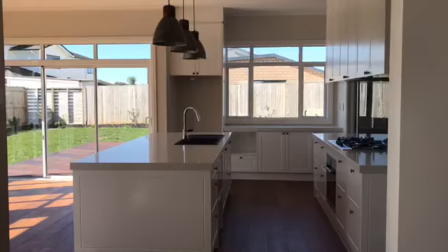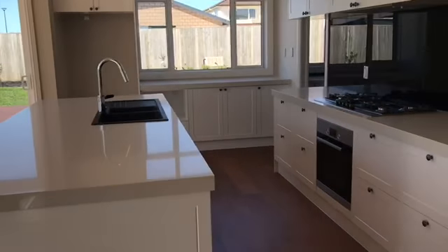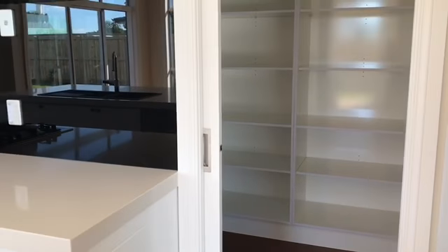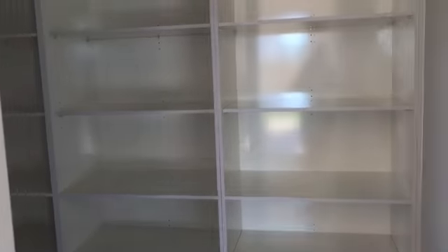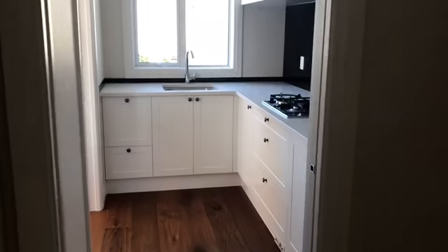We then enter into the stunning kitchen area with gas hobs. Then we come through into the pantry, which is a walkthrough into a butler's kitchen.